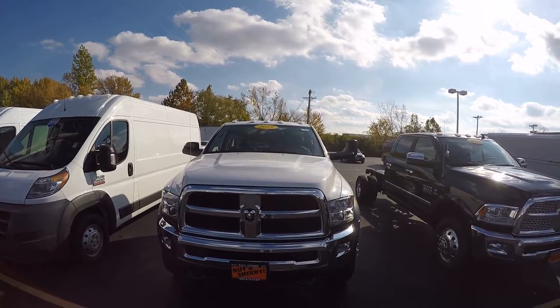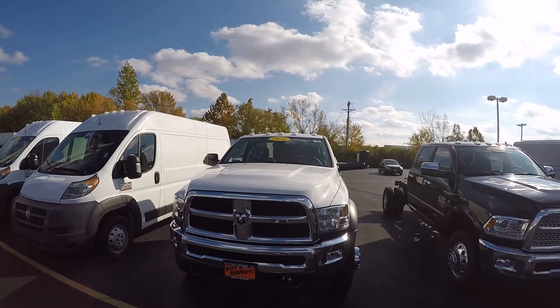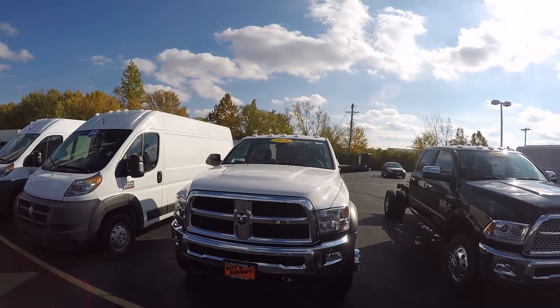For more information on our commercial vehicles, call Steve at 678-4188.